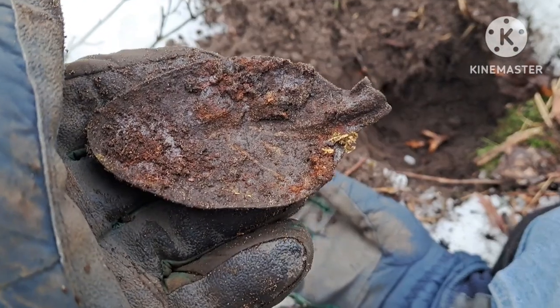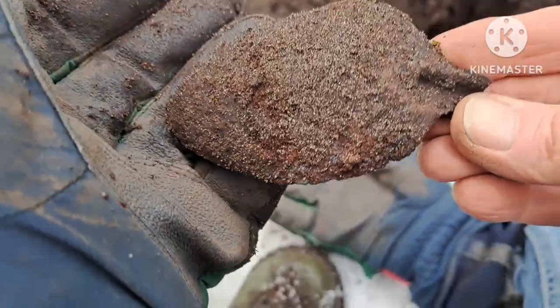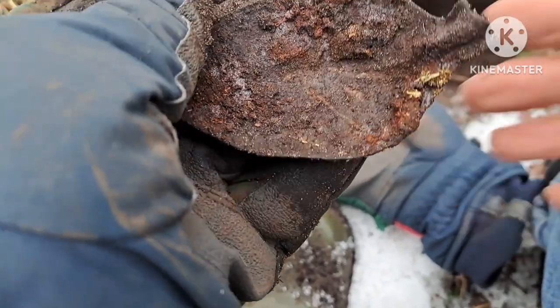It's definitely a day for silverware. It's a big old serving spoon bowl. Let's see if we can find something else here.